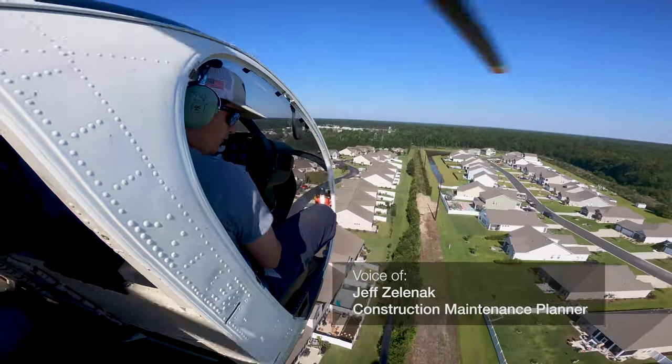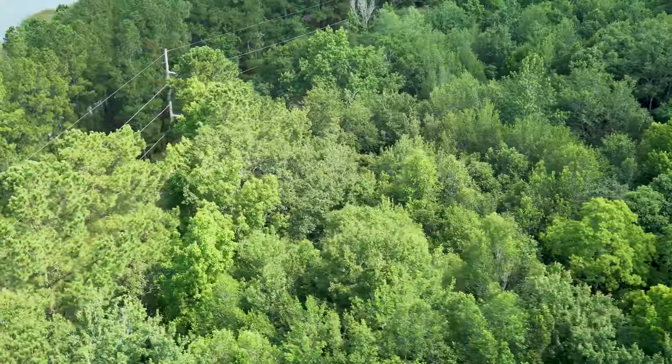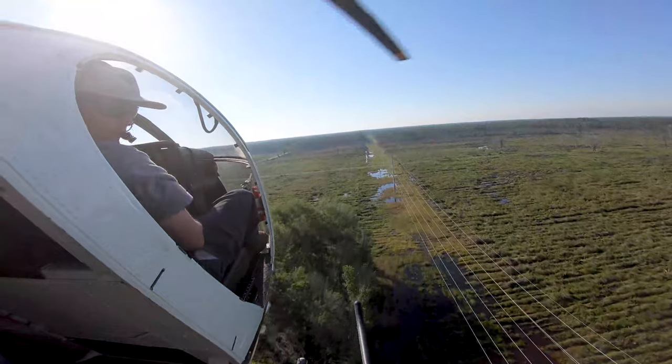At Santee Cooper, providing reliable electricity to our customers is job number one. To do that, we work to maintain the lines that deliver that power. Every year we control the system two ways: by ground and by air.